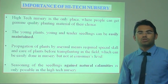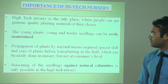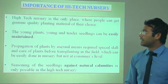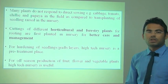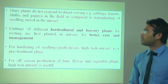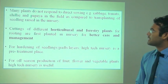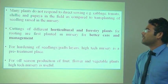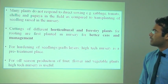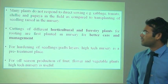Against the season, we can grow different plants. Many plants do not respond directly in the field, so these types of crops are first raised in the seedling nursery and then transferred to the field — like chili, papaya, tomato, and cabbage. The cutting of different horticulture and forestry plants for rooting is first planted in the nursery for better care and management.